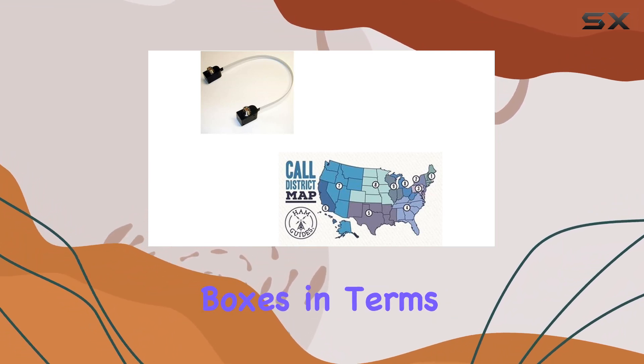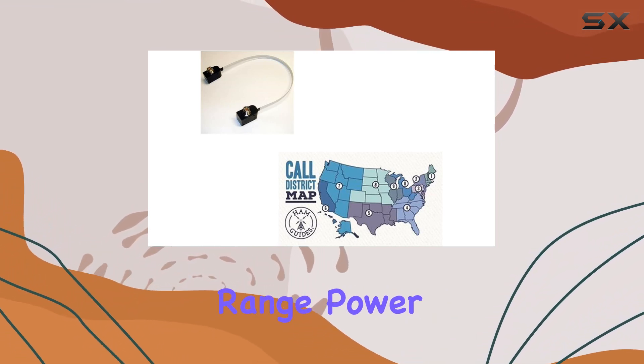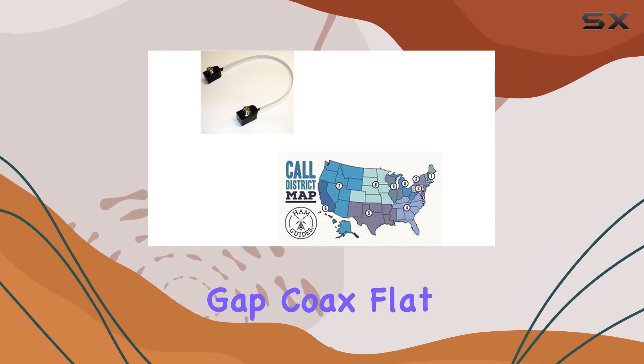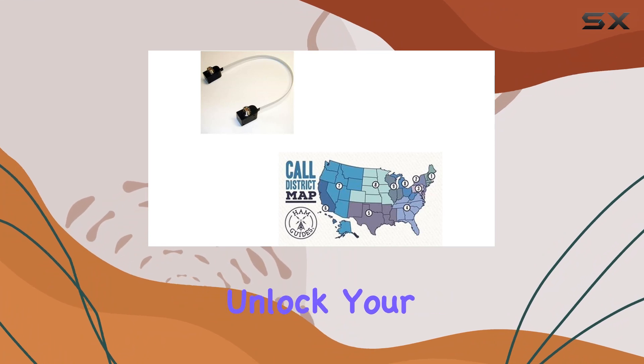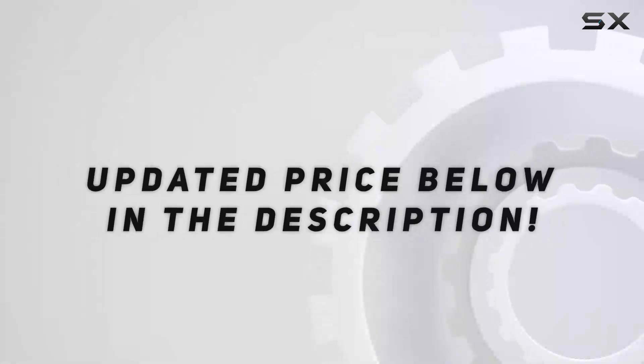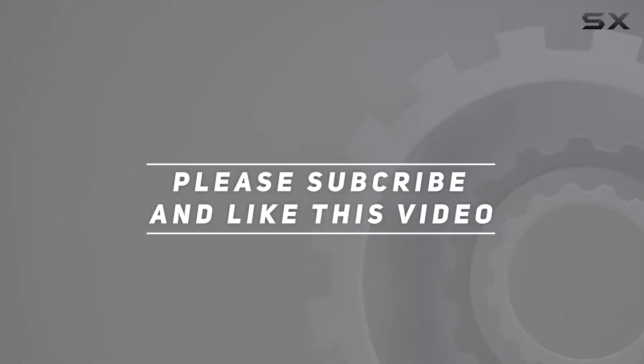In conclusion, if you're looking to enhance your antenna setup with a quality jumper that ticks all the boxes in terms of frequency range, power handling, and durability, the Comet Window Gap Coax Flat Jumper is an excellent choice. Unlock your antenna's full potential with this reliable accessory. Check out the video description for an updated price, and thank you for watching.